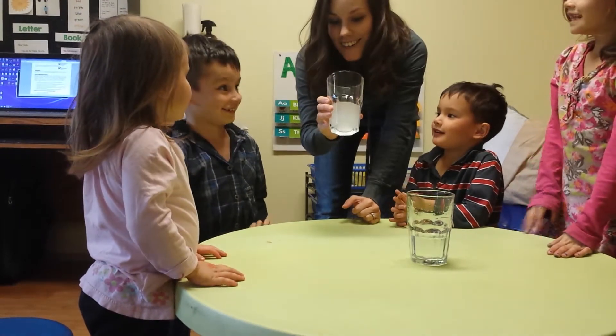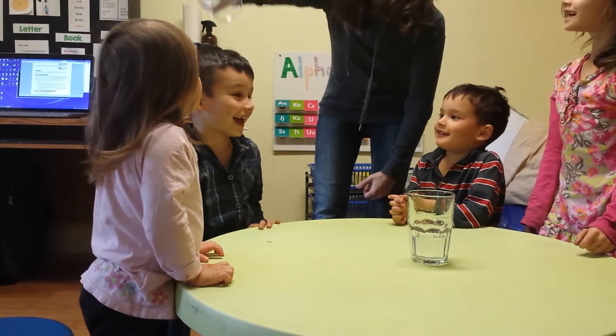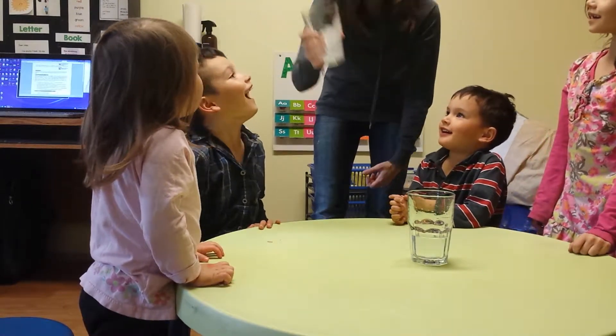All right, we're going to pour this cup of liquid on Caleb's head. Are we ready? One, two — nothing came out!